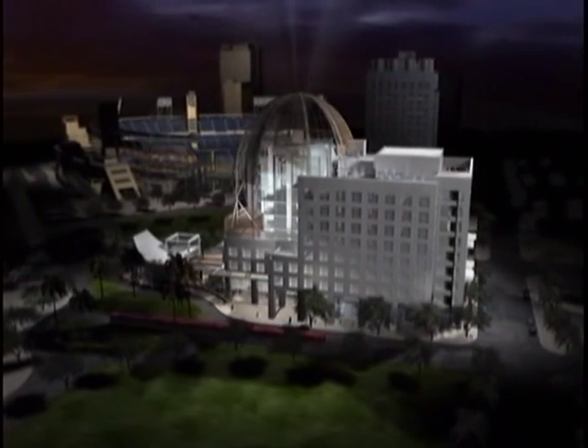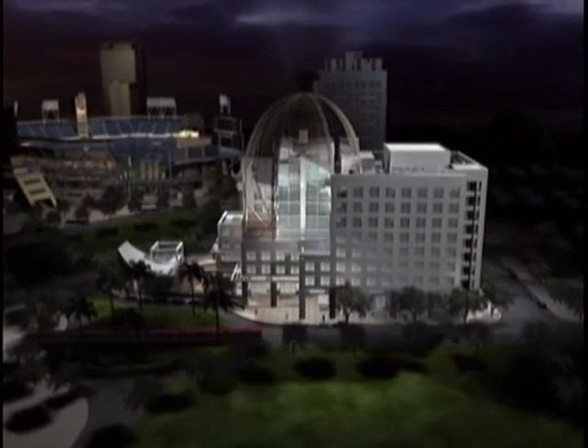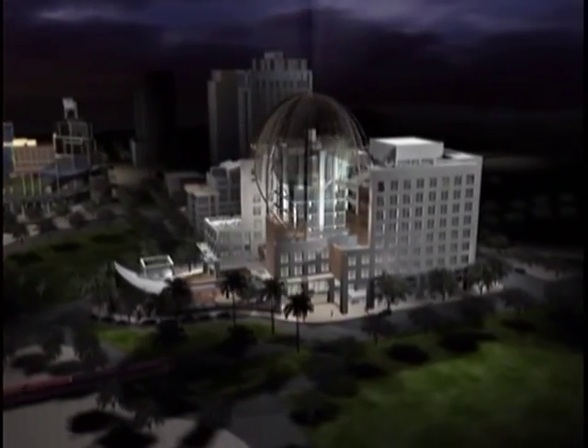As we scan up toward the overhead dome, you can see the outdoor rooftop terraces that allow library users to enjoy the fresh air and view.